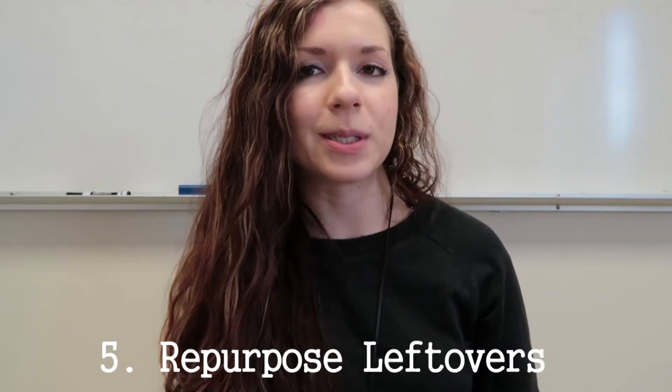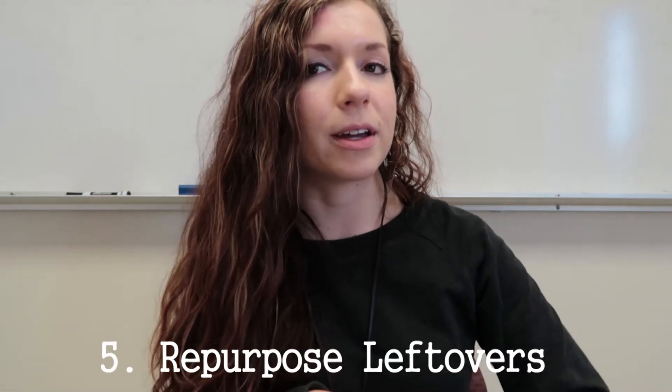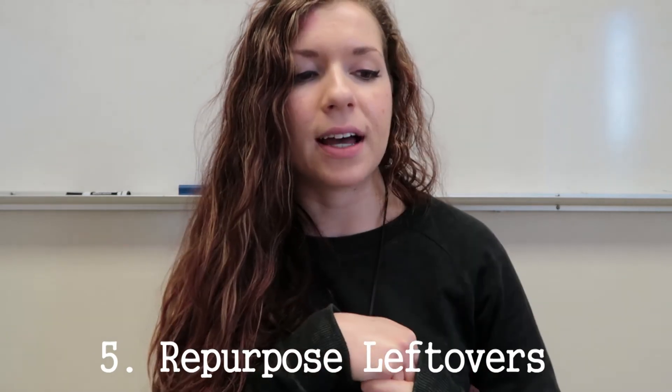Tip number five is repurposing leftovers, and this is one of my favorites. I find that if I make something ahead for the week, I don't want to eat the exact same thing every single day. Some meal preppers eat the same chicken, broccoli, and rice all five or seven days of the week, but I just cannot do that.